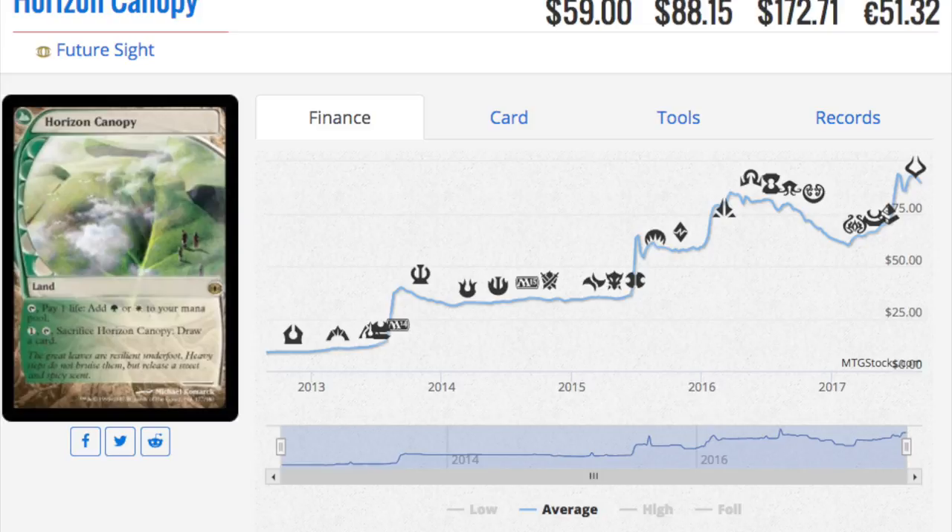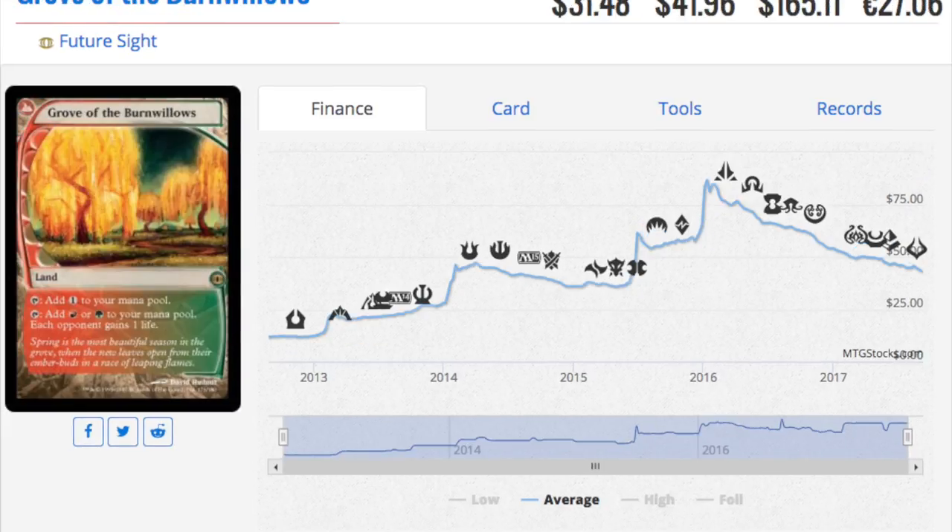Grove of the Burnwillows is the same deal — currently $41, but it hit $80 at one point when Tron wanted to play it a lot. Now you can get playsets for probably $40 to $60 total, maybe $15 to $20 per card. Those two — Grove and Horizon Canopy — are the big ones in my opinion because they're lands over $40.